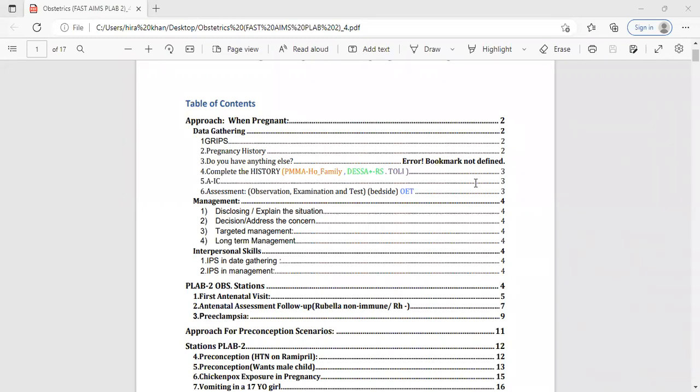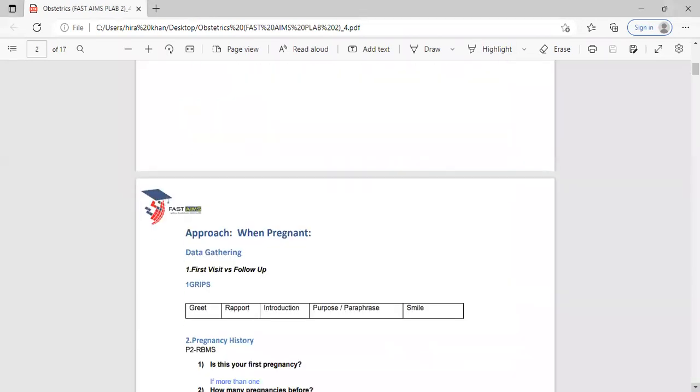The GMC just wants to make sure you are safe — they know you have bookish knowledge. They want to assess whether you are a safe doctor to work at FY1 and FY2 level in hospitals. The main screening is to find that you are a safe doctor — someone who knows when to inform seniors, what information to deliver to the patient, and what information not to deliver at that moment.